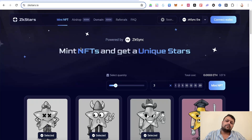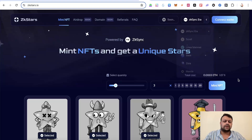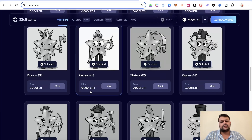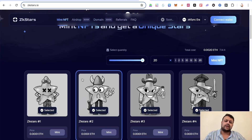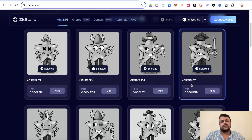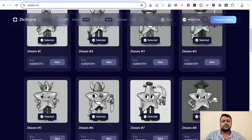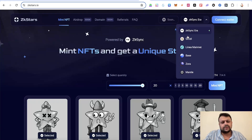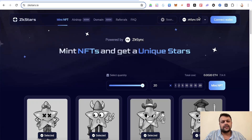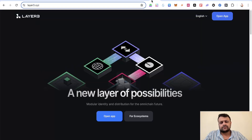If you want multiple contract interactions and unique NFTs on Scroll, you can go to zkstars.io, switch your network to Scroll, and mint around 20 NFTs at a time. I already have around 20 on zkSync, some on Base and Zora, and I think I've also done it on Scroll in the past. This is a quick way to generate multiple contract interactions.